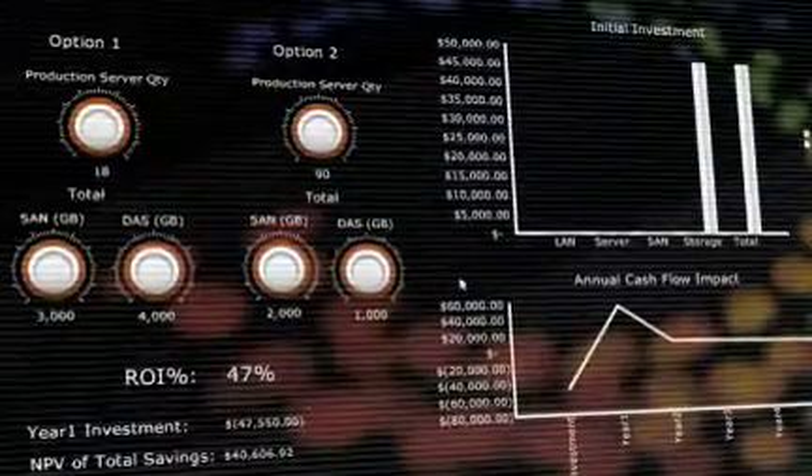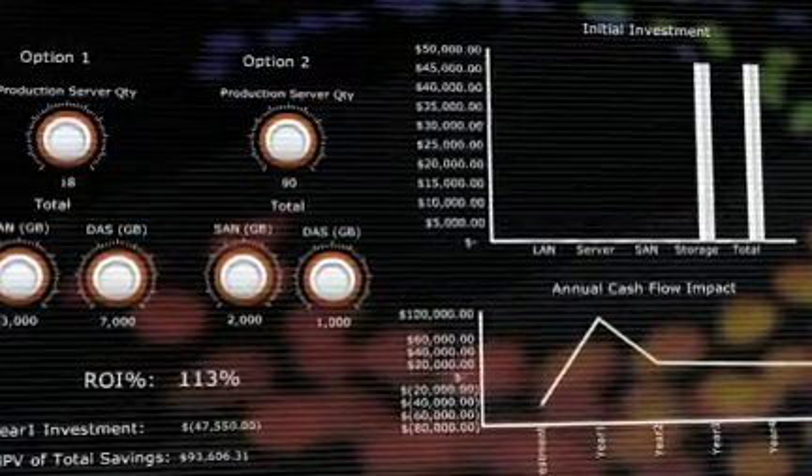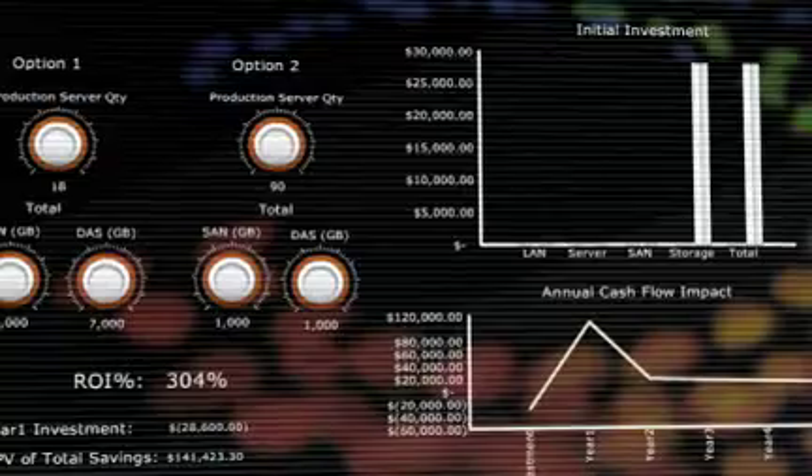Then I heard about Xcelsius 2008. I gave it a try, and now I can transform my old spreadsheets into really cool presentations. Now they get the picture instantly.